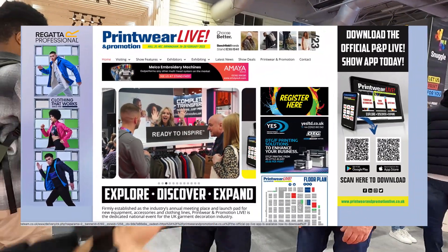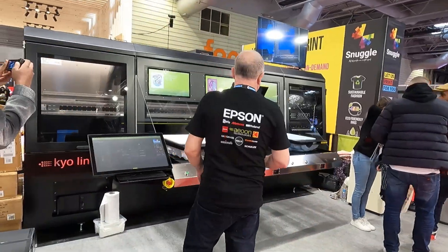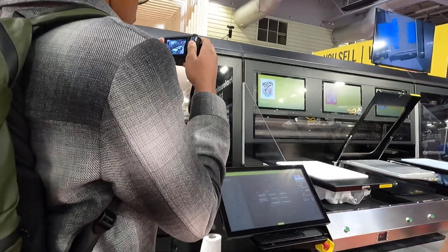Today we are at the Print and Wear Expo 2022, where we're going to take a look at the latest technologies in the printing industry.